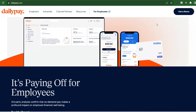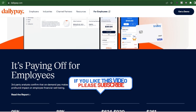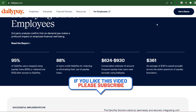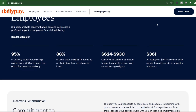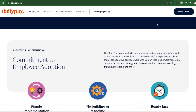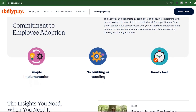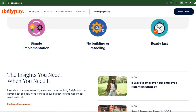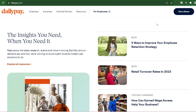Before you hit that transfer button, consider the alternatives. Can you wait? Sometimes a little patience can go a long way — if the expense isn't urgent, waiting for your regular payday might be the most cost-effective option. Budgeting is your friend: building a solid budget allows you to anticipate expenses and avoid relying on instant access services. There are plenty of budgeting apps available. Also, check with your employer — some companies offer similar earned wage access programs with potentially lower fees or even no fees at all.